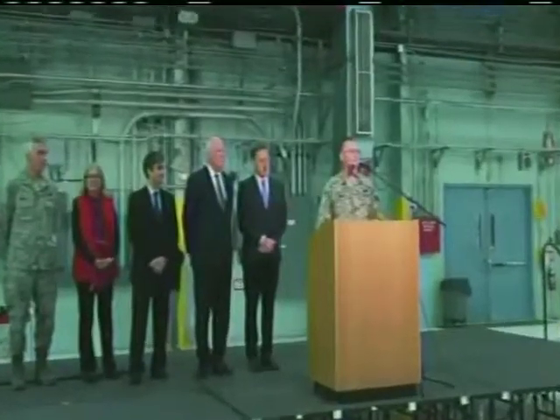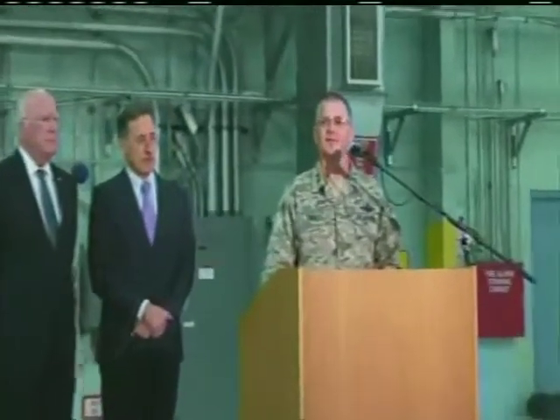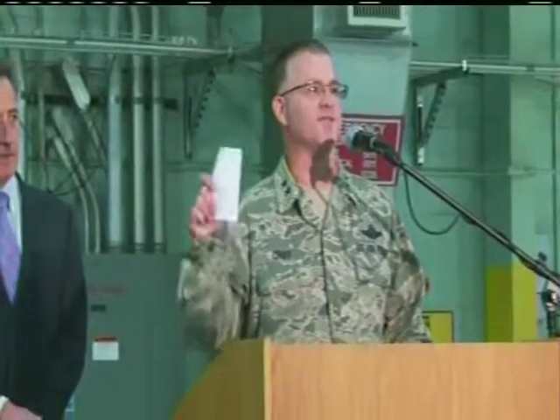The 158th Fighter Wing was selected as the first Air National Guard base for the F-35 fighter jets. The announcement came on December 3rd, with the F-35s expected to arrive in the year 2020. I'm pleased to announce that the Secretary and the Chief of Staff of the Air Force have selected Burlington as the first Air National Guard base for the F-35. Congratulations!